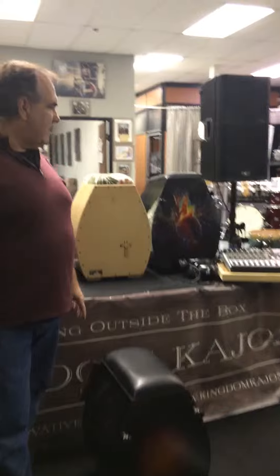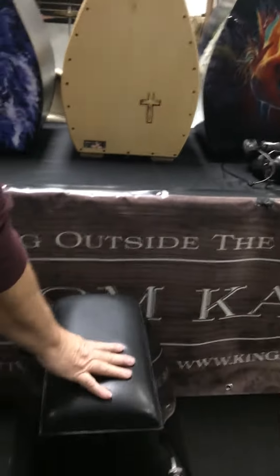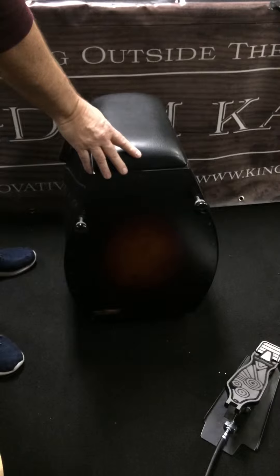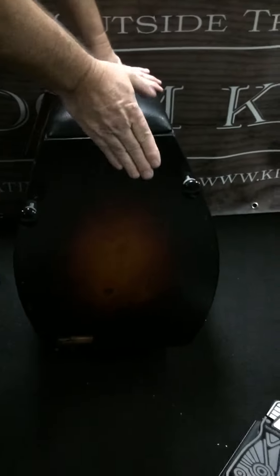What are you going to do for them? Well, tomorrow we're going to have several of our cajons to try. The difference with our cajons and everybody else is we have the padded seat. We have a snare — just by simply tilting the cajon, it turns the snare on and off. We have built-in wood blocks, shakers, jingles, a really deep bass, and the snares are really crystal.